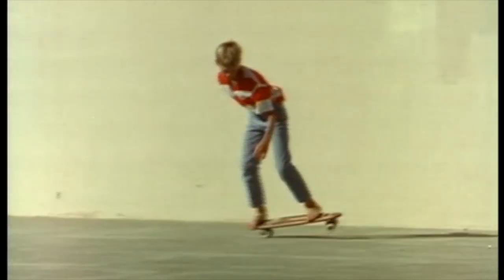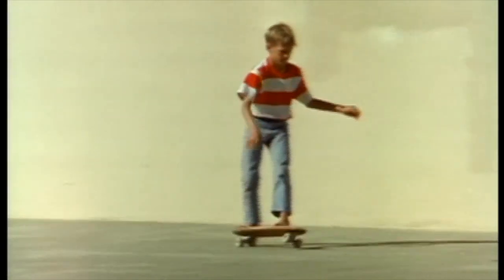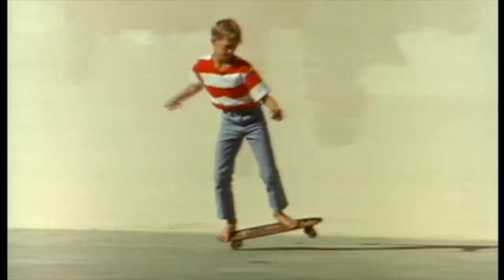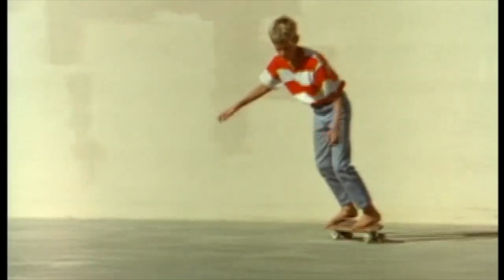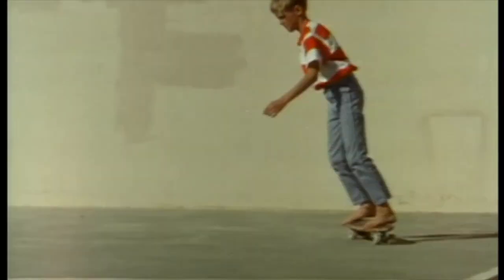Here's Davey Hilton with one of the most important moves in skateboarding. It's called kick turning, or walking the board. He uses this method to propel himself without ever putting his foot down.